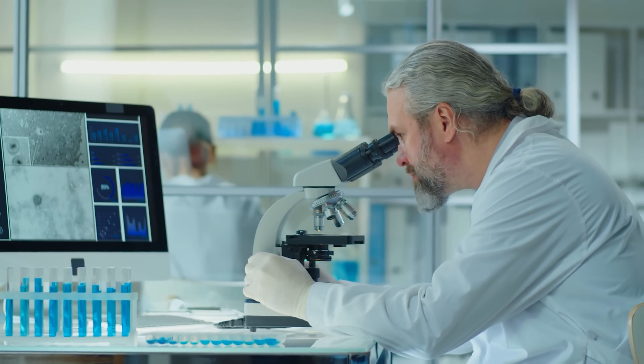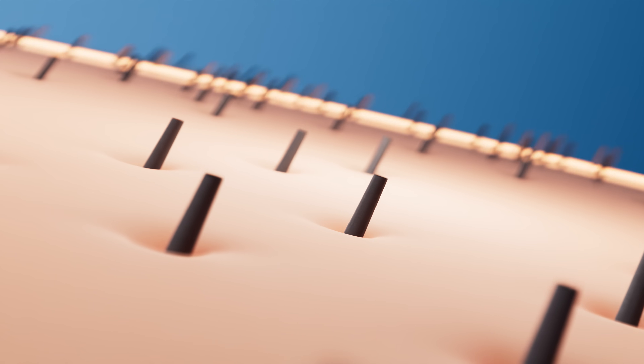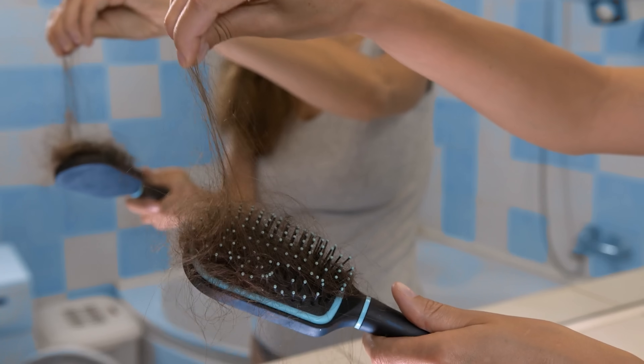Today we are going to take a look at what causes hair loss in the first place and discuss some of the methods that have actually been shown by research and science to help slow or even restore lost hair. It's going to be a hairy one so let's do this.